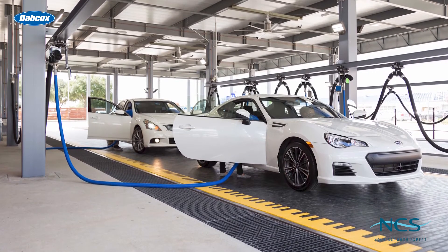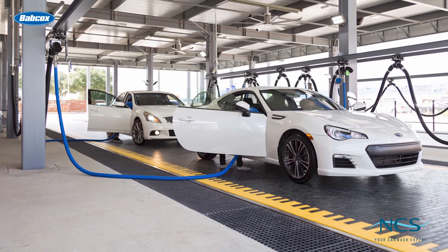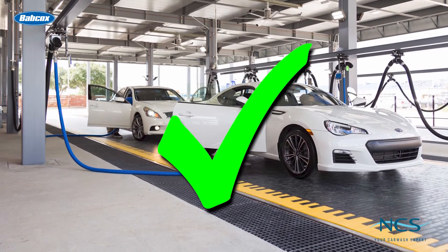Whether it is for volume, safety, or maintenance reasons, leading operators and detailers are installing flat belt conveyors with great success today.